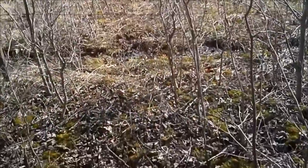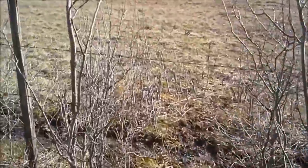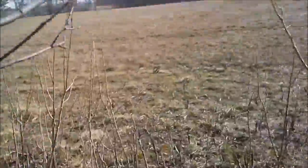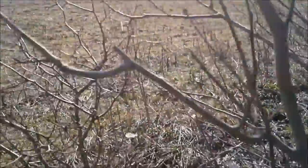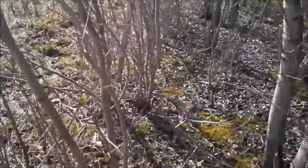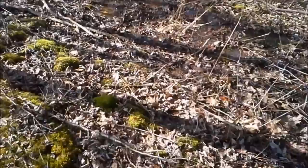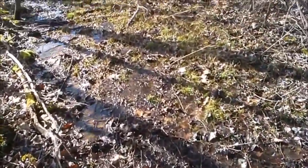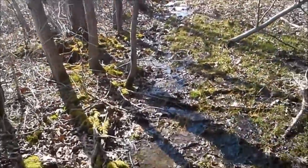This land I'm on serves as public grazing land for cattle, so there are a lot of barbed wire fences up separating the forest from the field. In order to navigate this place we have to get pretty good at climbing over these fences without snagging yourself.